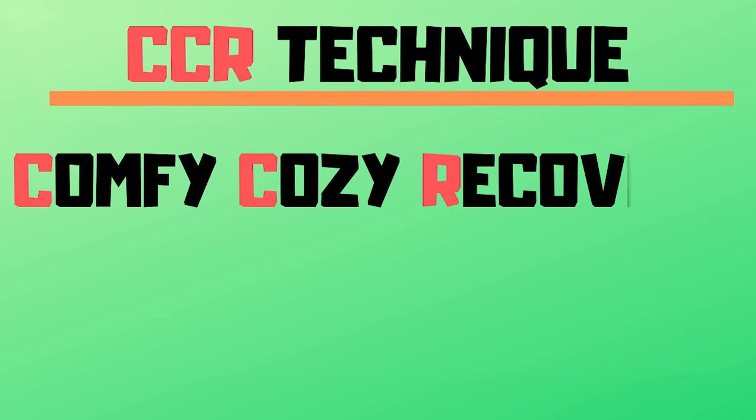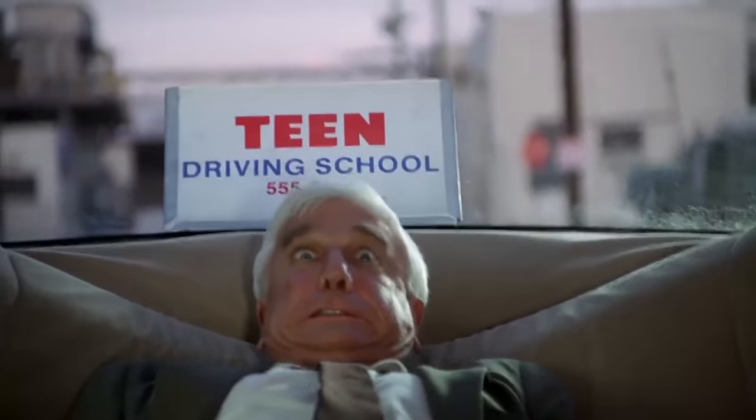My first overall tip I will call the CCR technique — the Comfy Cozy Recovery technique. When you get out of the dentist they're either going to sedate you or give you some type of medication to make you loopy. You're going to have to find someone to drive you home, as you're not going to be able to drive yourself. Because you're gonna be heavily medicated you're probably going to be sleepy.